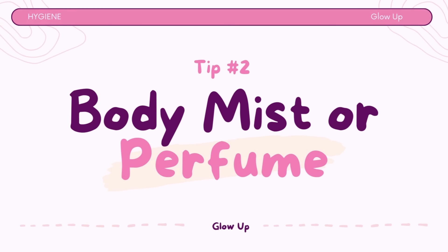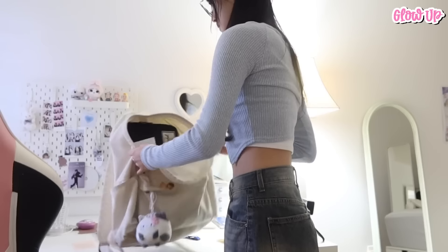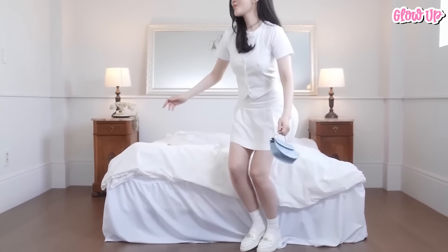Tip number 2: Use body mist or perfume. When you smell good, it boosts your self-confidence. You'll feel more comfortable interacting with classmates and teachers, and you won't be worried about any unpleasant odors. When applying perfume, a little goes a long way. Just a couple of spritzes on your wrist or neck should be enough. You don't want to be the girl with an overpowering scent in class.